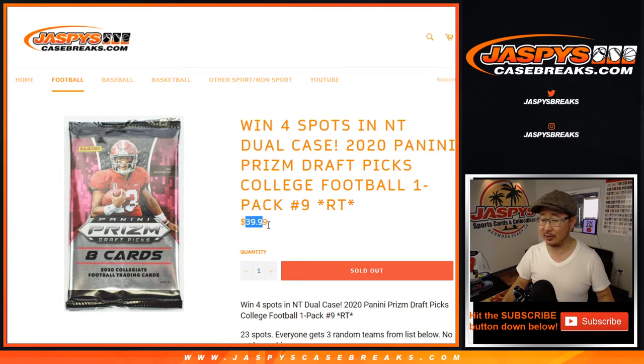Now the whole point of this — you can win up to four spots. So if you bought four spots, you could win all four spots in that NT Dual Case Break we have on the site right now. You can still buy spots straight up in that Dual Case Break. Looks like five early bird spots left, so there's a lot of layers to these breaks. Get into the action, boys and girls.